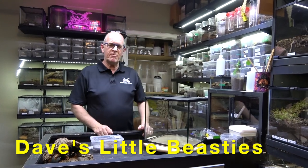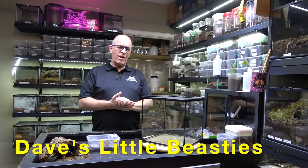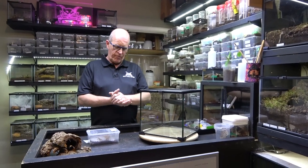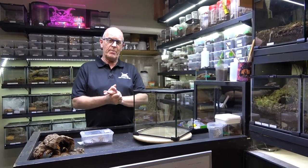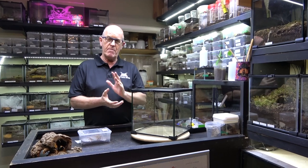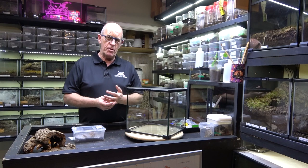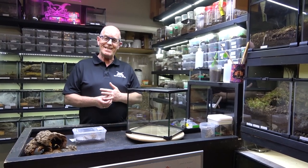Hello guys, welcome back to the Beastie Room. Today we are going to have a rehouse of one of the really popular spiders, but for very mixed reasons - that is the Pteranoculus murinus, commonly known as the OBT.